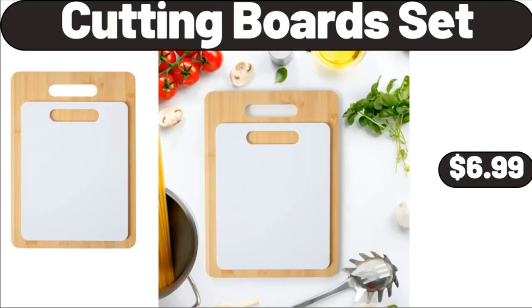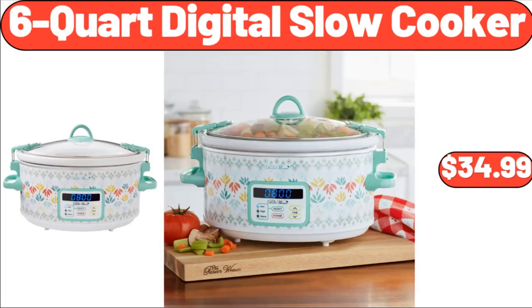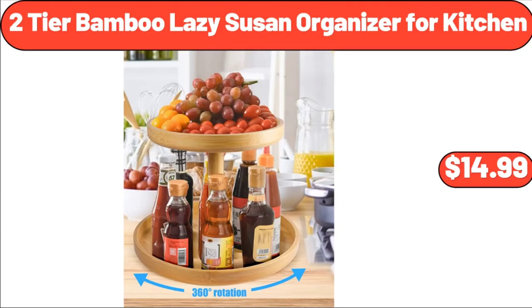Cutting Board Set, $6.99. Red Grapes, $1.99. 6Q Digital Slow Cooker, $34.99. 2-Tier Bamboo Lazy Susan Organizer for Kitchen, $14.99.